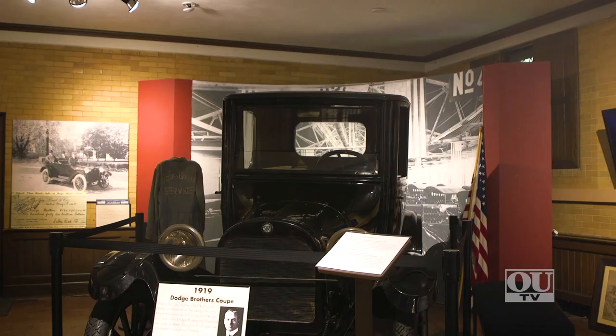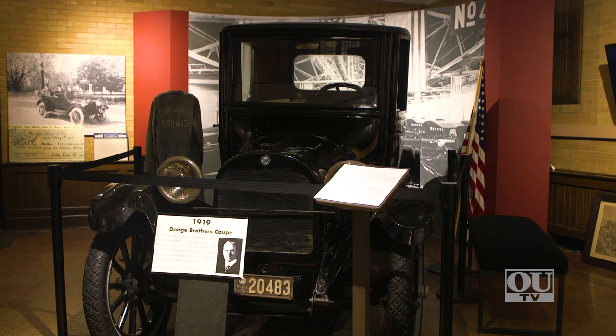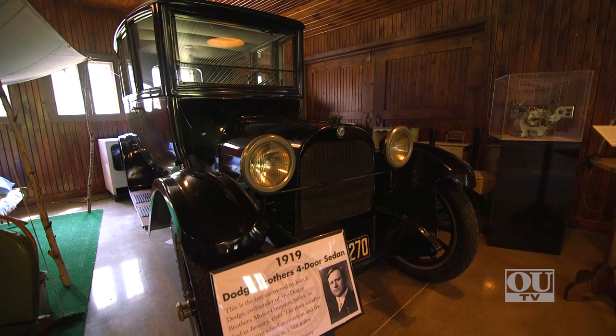Two of the most special cars in our collection are right next to me. One is a 1919 Coupe that was the last car owned by Horace Dodge, and we also have the 1919 Sedan that was the last car owned by John Dodge before they both died in 1920. Those cars are on loan from the Detroit Historical Society, so they're very special.